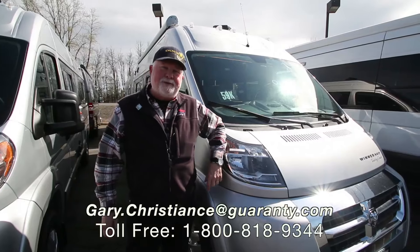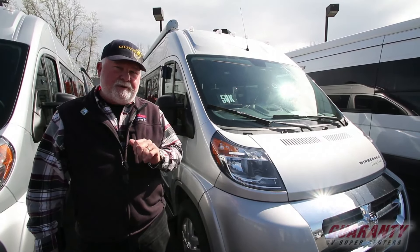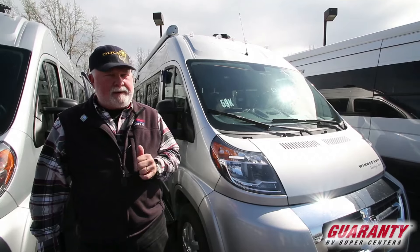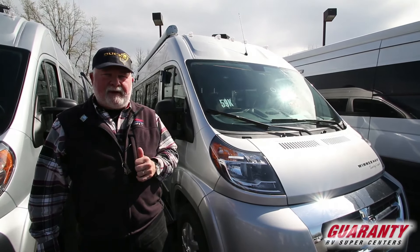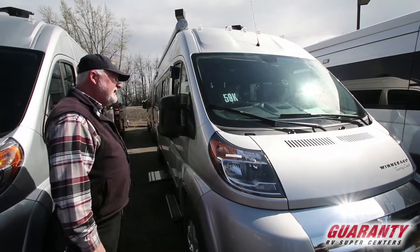Welcome to the world famous Gary TRV Supercenter here in Junction City, Oregon. I'm Gary Christian, serving you since 1981. What a great place to work. Today we have a highlighted Winnebago Travato 59K. Let's take a look inside.